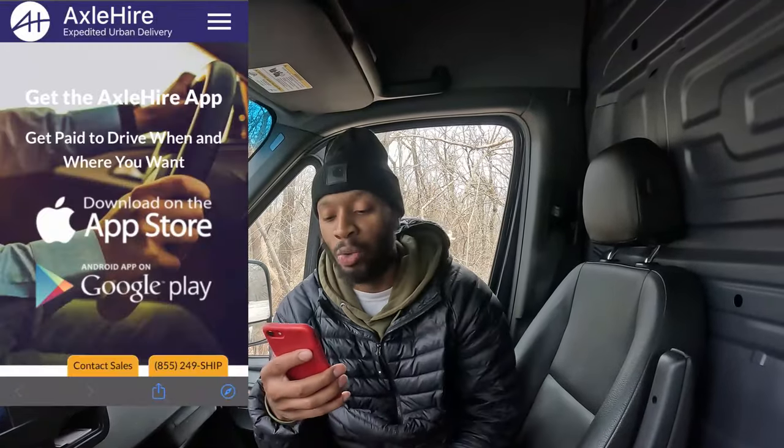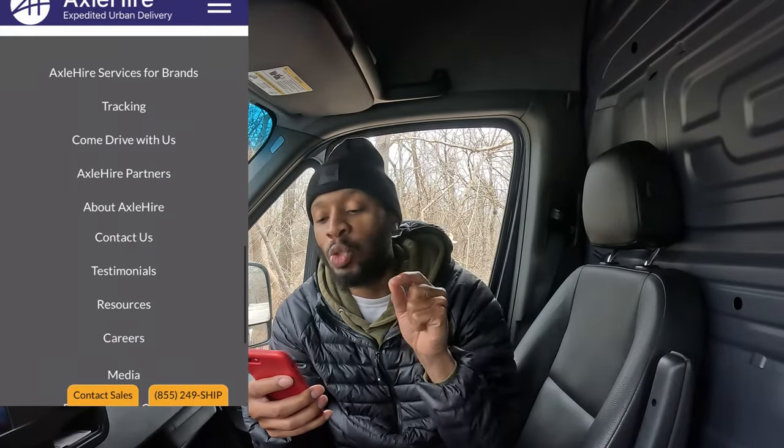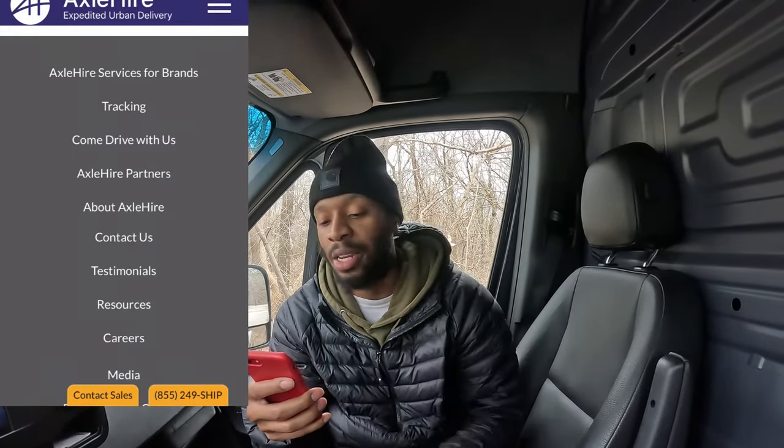The first thing you're going to do to sign up for Axel Hire is click the link in the description — there's a link that says 'Axel Hire sign up.' Click that and it'll take you to the site. When you get there, the first thing it will tell you is to download the app. Do not download the app — it will make things harder for you later.